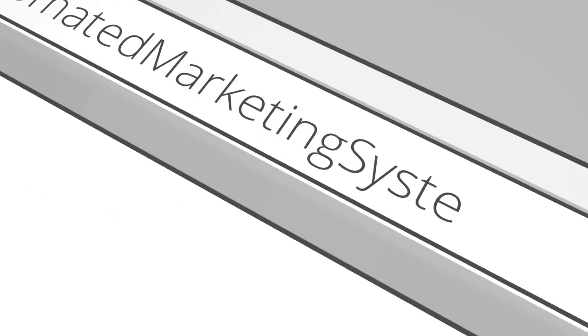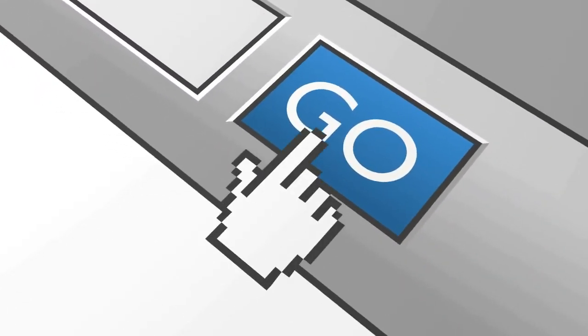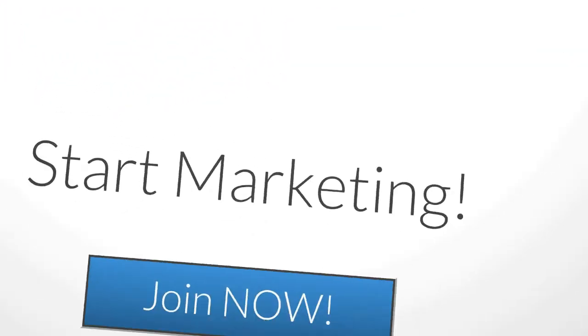Automated marketing system. We do the hard part for you. We turn leads into prospects.